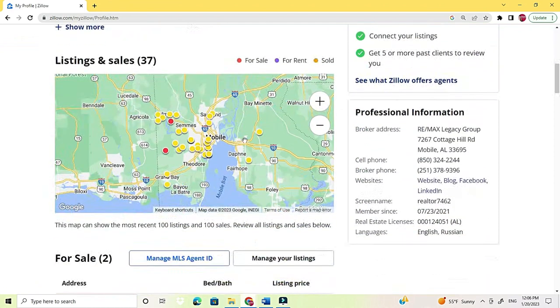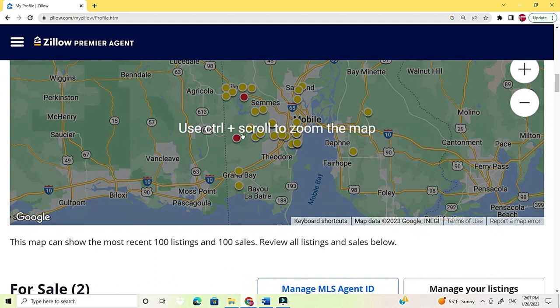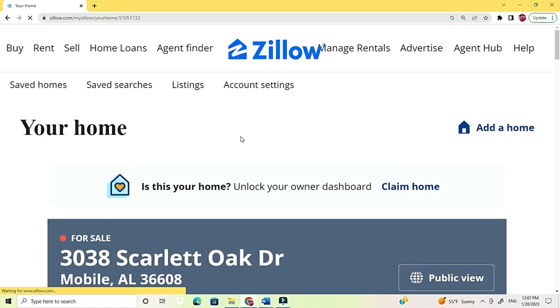This is my profile on Zillow — past sales, yellow dots, sold houses. And there is Mobile Bay, Mobile County, and this is a red dot by the Mississippi line — that house for sale, under $200,000, three bedroom, two bath, on Scarlet Oak Drive.